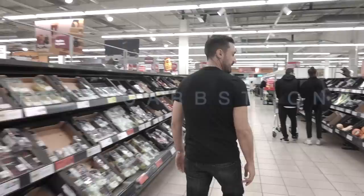Alright, so here we are at the front of one of my favourite supermarkets in the UK, Sainsbury's. I'm going to show you how to eat vegan here.